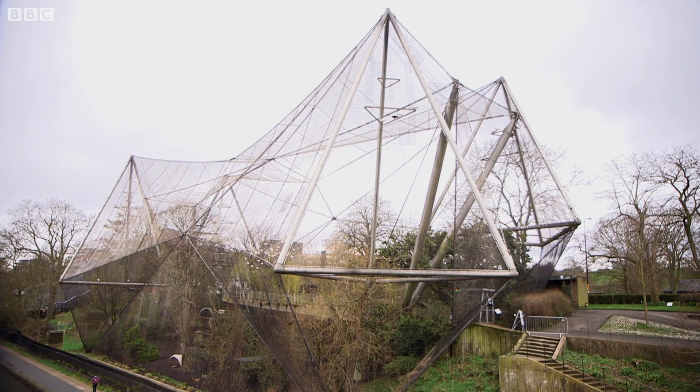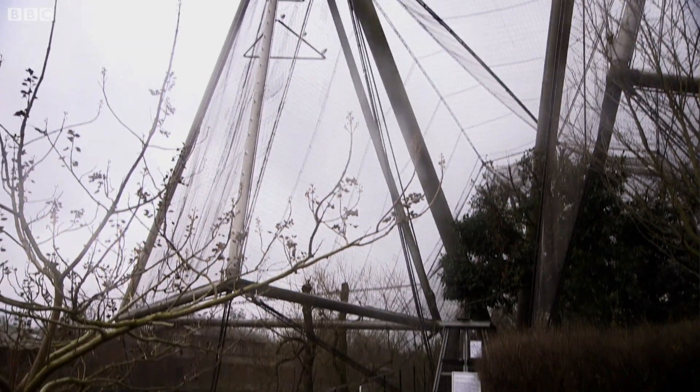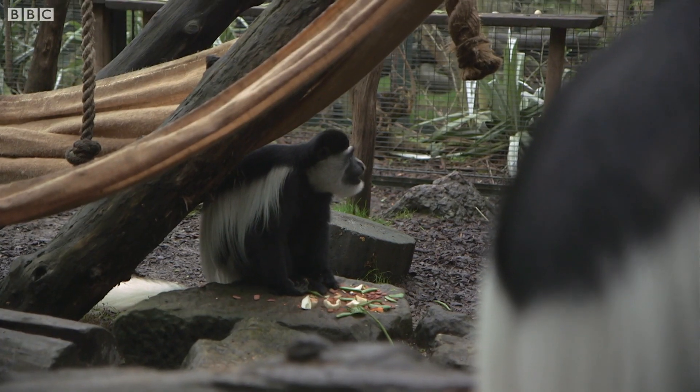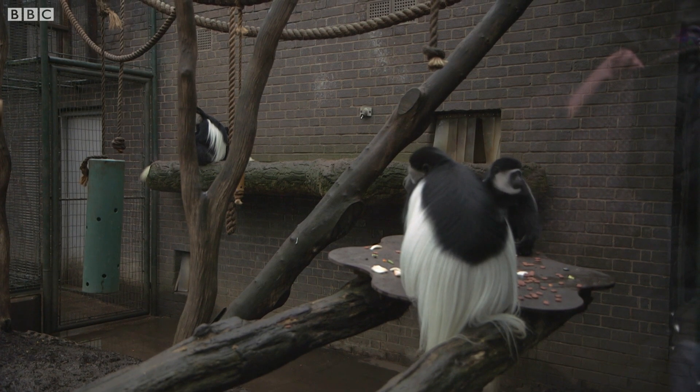So soon, they'll be moving here to the Grade 2 listed Snowdon Aviary. That gives them a huge space where they can be in the tops of the trees, giving them all of that space that they will absolutely love, living alongside other species like the African grey parrots and the red diker.